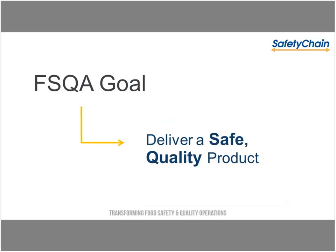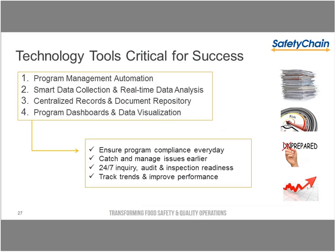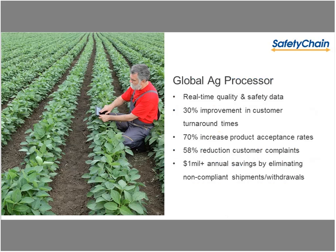Tying it all back together, you have these four key things, and at the end of the day it comes down to your bottom-line capability to deliver a safe quality product — which is what technology affords you to more effectively do. In review: program management automation tied together with smart data collection enables real-time data analysis; put that into a centralized document repository, and you have data that's useful and drives intelligence within your operations every day. That ensures program compliance, catches and manages issues earlier, gives you 24-7 readiness for audits and inspections, and the capability to track and trend performance. Let's talk about a few of our customers and some of the results they're achieving.